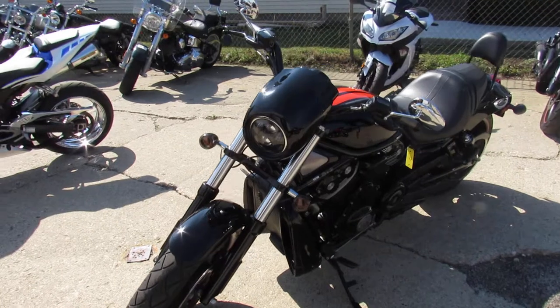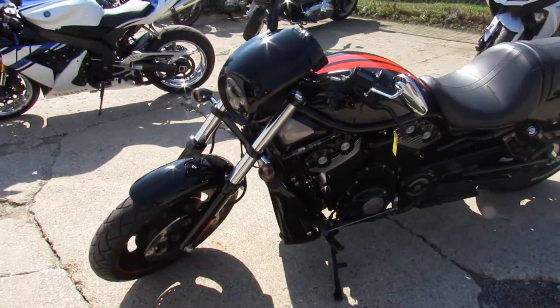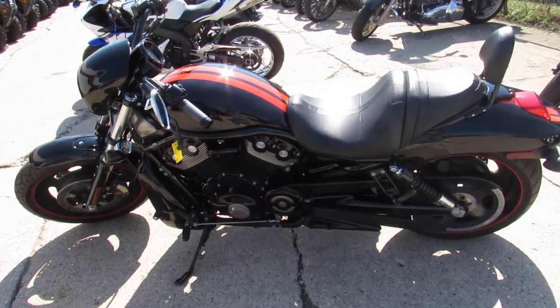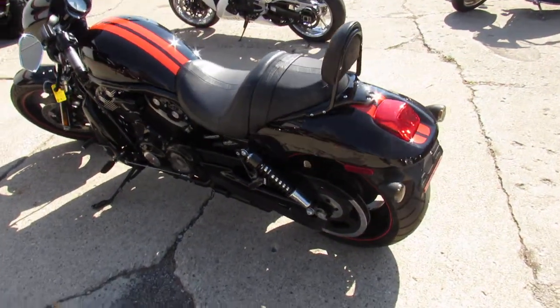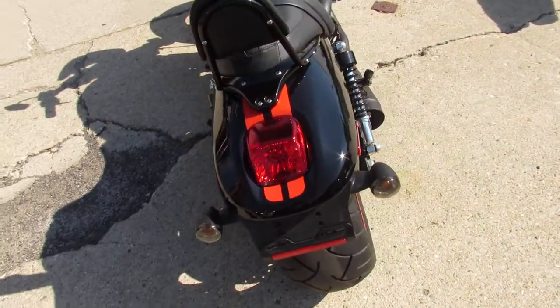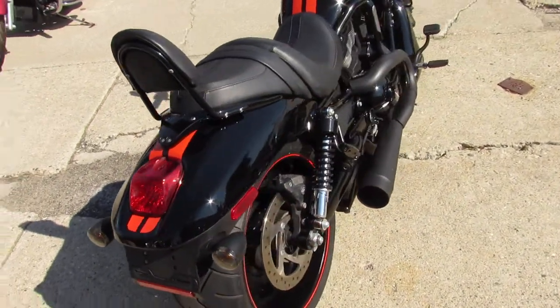This one's only got 6,366 miles guys, nice clean one owner. Black Mirage paint with the Harley orange pinstripes. It's got the blacked out motor, and the CRF exhaust makes this Harley sound as cool as it looks guys.